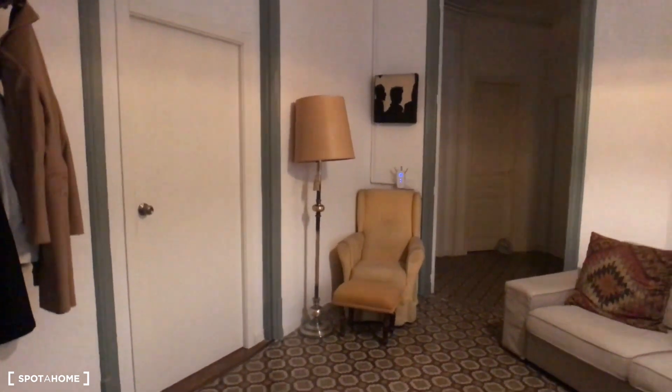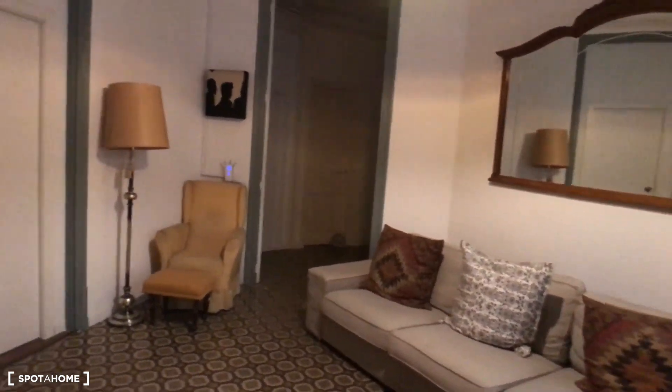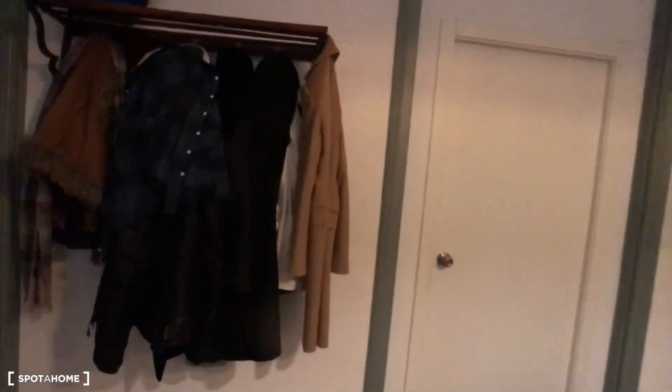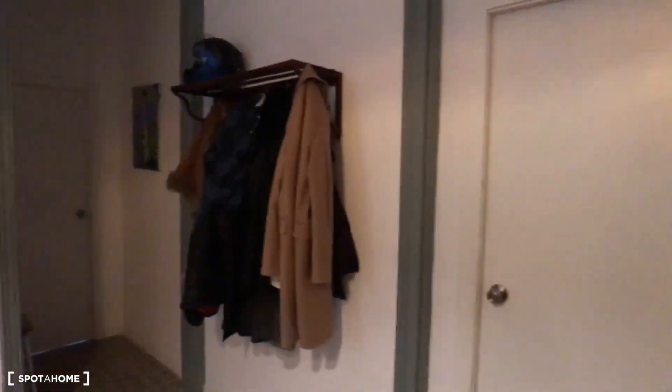We are here on this nice apartment located at Carré de Mallorca. We are going to take a quick overview just coming by the main door. By the way, we have an elevator in this building. We have different doors with the bedrooms as you can see: bedroom 1, bedroom 2, bedroom 3, bedroom 4, bedroom 5, and bedroom 6.